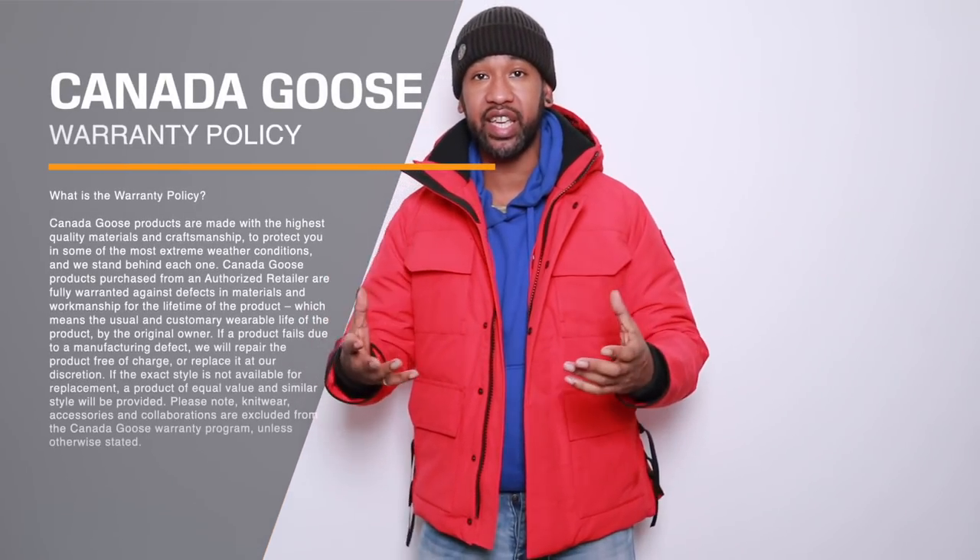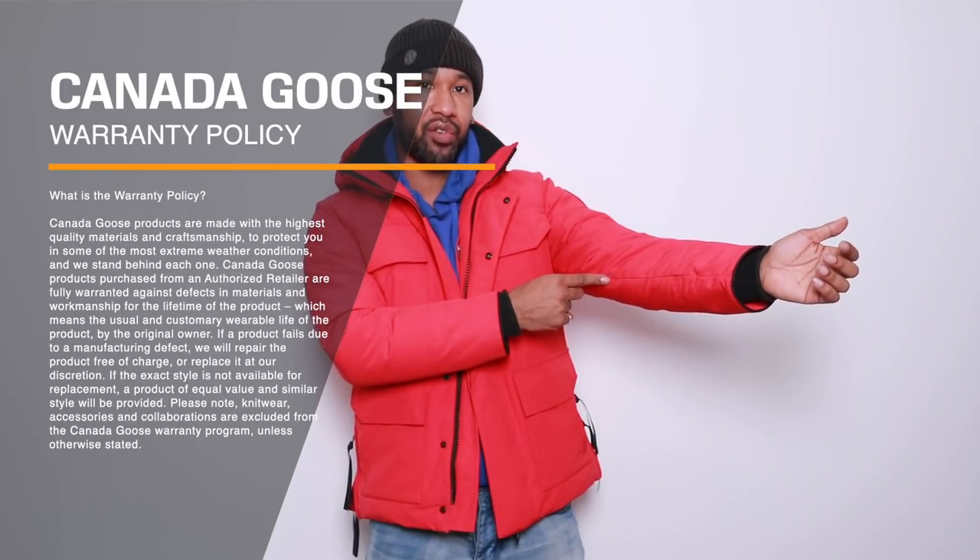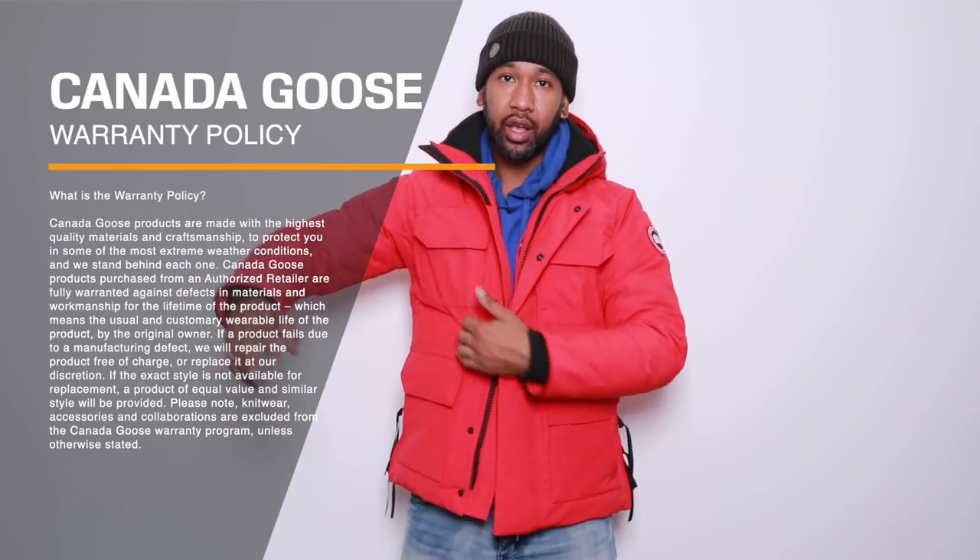Canada Goose actually have a lifetime warranty with their jackets. Sometimes what you'll find on some jackets is they develop a slight bit of wear along the seams, and I've noticed this sometimes when you've taken it to the dry cleaners and brought it back. If you send it off to Canada Goose, they can actually check it, examine it, and make sure it's not a fault. If it is a fault, they can repair the jacket for you, or sometimes they do repair it at a cost if they think it's your fault. Their lifetime guarantee is really good and it's actually helped me out a few different times.